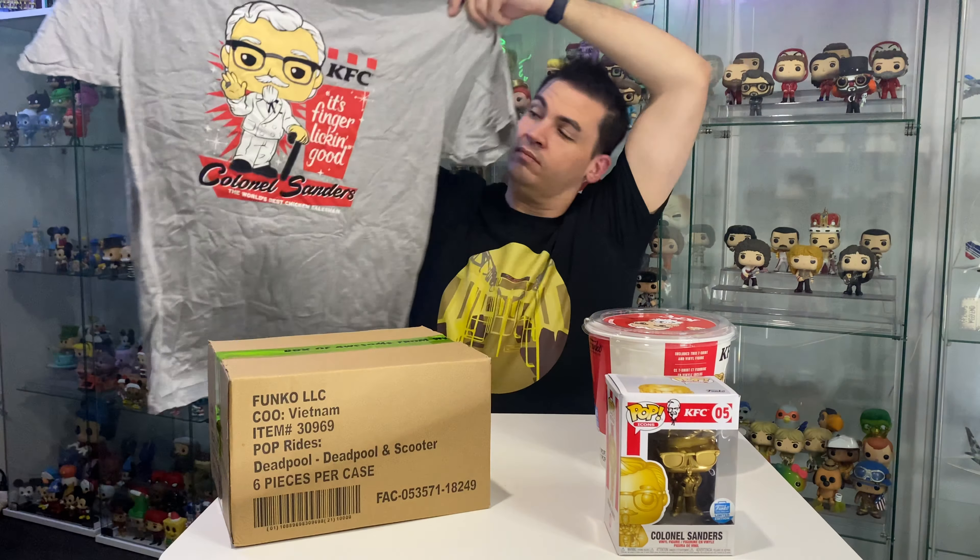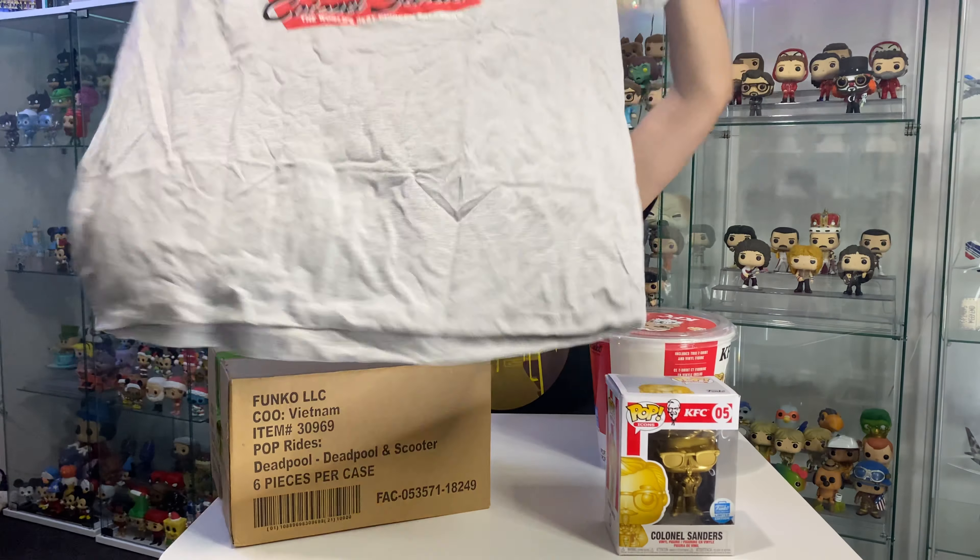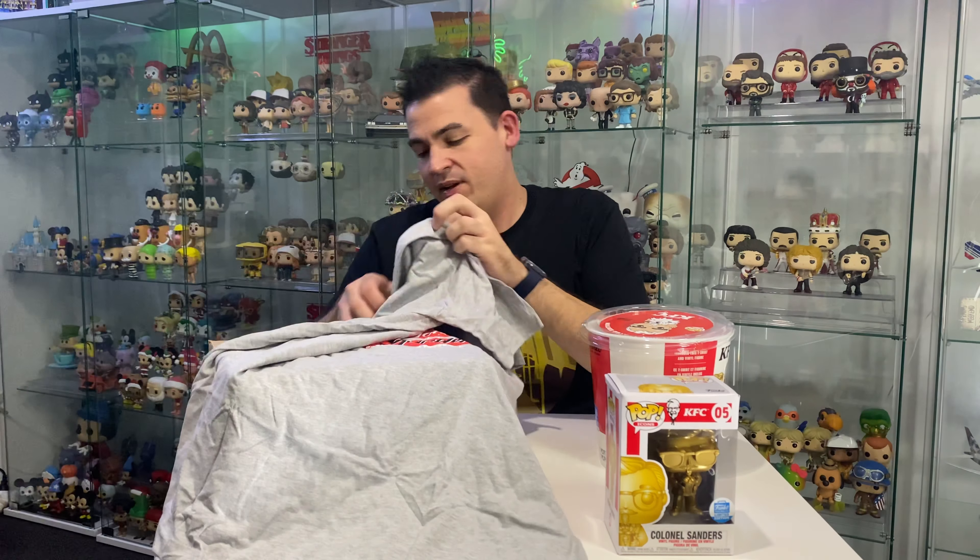How cool is that? Maybe I can start wearing this in some videos now. Love it. And is it my size?